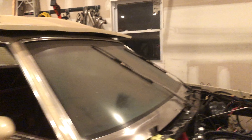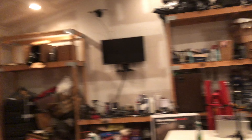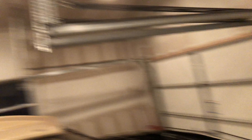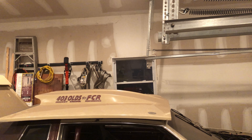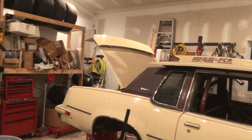I was going to go turbo on it, but I have the opportunity to get something I can't pass up. I also have another set of headers — I wouldn't recommend them as they were modified for an F-body, but you can have them if you want. They're stainless.